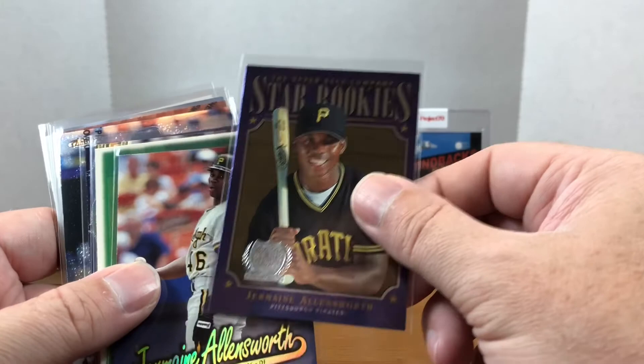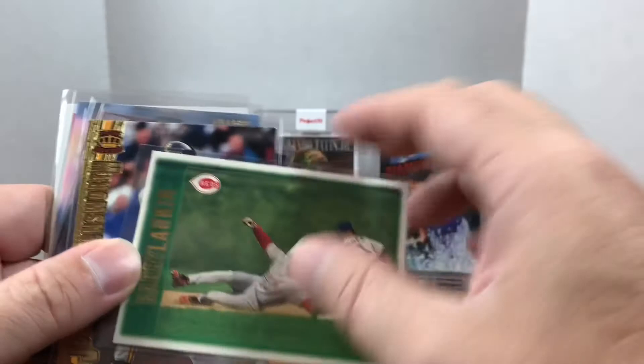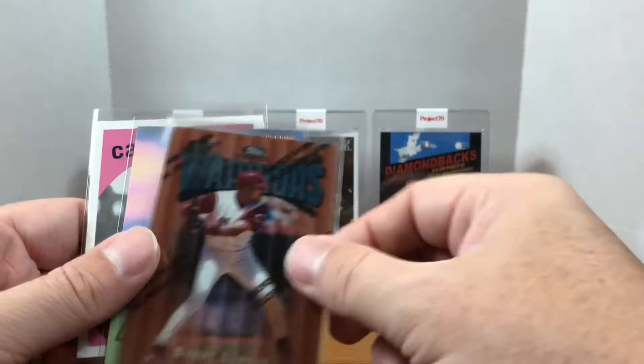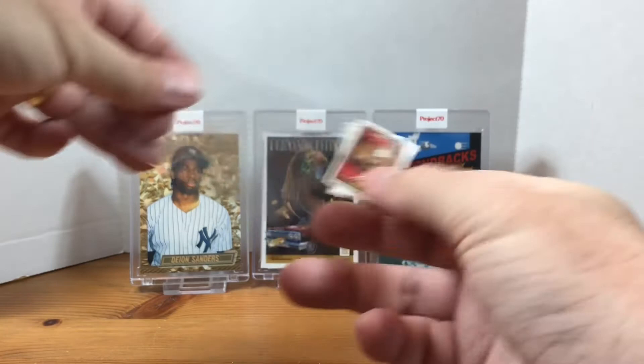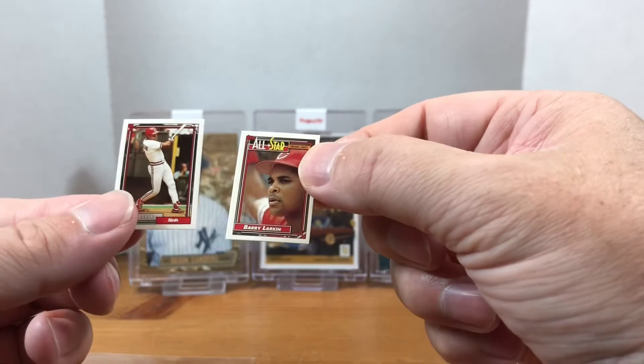The base Jermaine Allensworth, Upper Deck Gold Medallion, '97 Ultra. Here we have what I believe is a '97 Topps Barry Larkin base that I didn't have. We have a Pacific Collection Jermaine Allensworth, Metal Universe — a nice '97 Finest and a Finest Barry Larkin Warriors. And we got a couple micro cards — Jermaine Allensworth and then another Archives Carl Erskine.